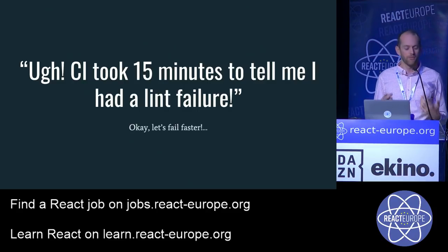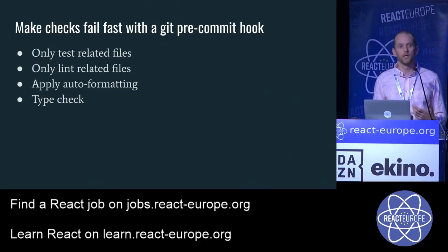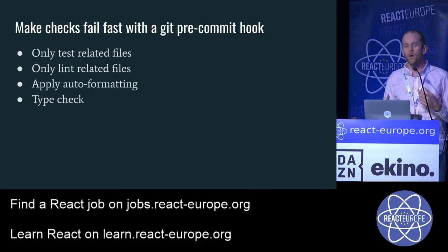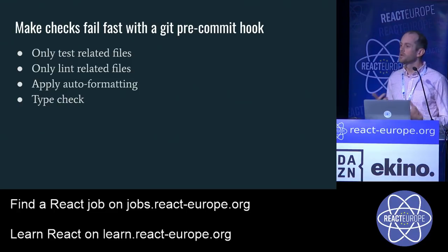The solution is to fail faster — make checks fail quickly with pre-commit hooks. We only test related files locally, only lint related files, apply auto-formatting to changed files, and do all type checking — because type checking is actually fairly fast. I say "only these files" because at Twitter we have over 1,400 unit tests. Running all of them on a developer machine can take 4 to 7 minutes, even with parallelization. If you're just changing a couple of files, it's unnecessary to run all 1,400 tests.